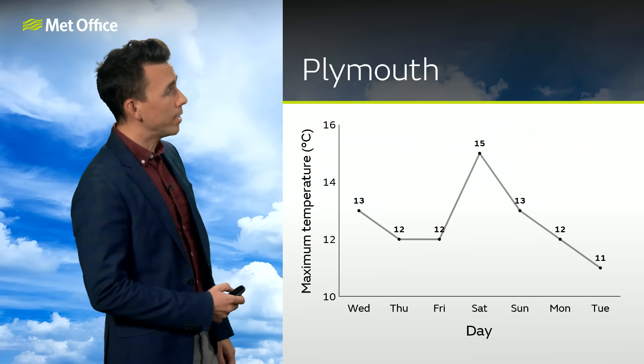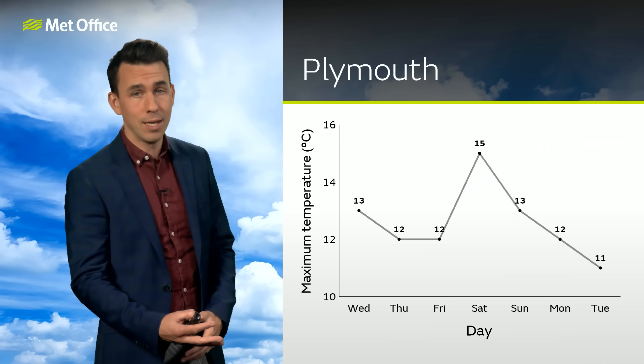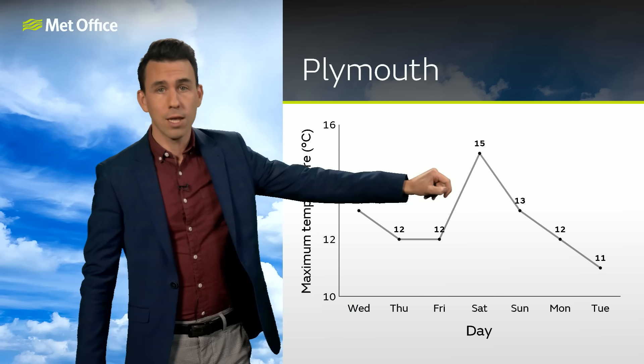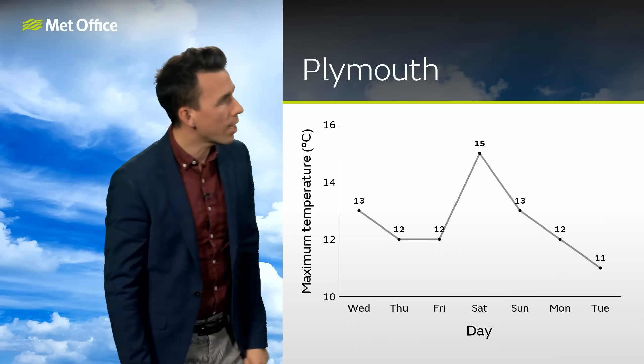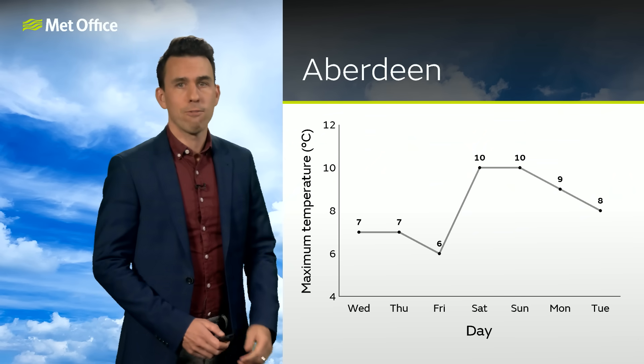As the rain and south-westerly winds come in, it is turning milder — around 15 Celsius in places like Plymouth on Saturday, making that the warmest day. There's then a temperature trend downwards as we go into next week, with a similar trend for Aberdeen, even if the absolute values aren't as high.